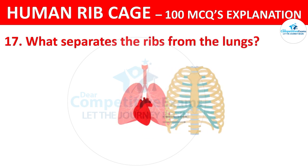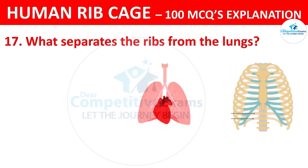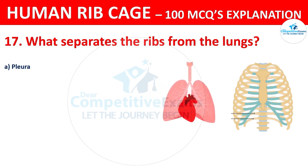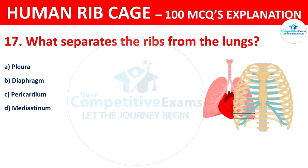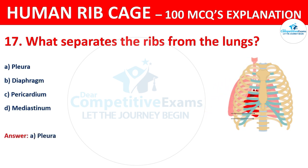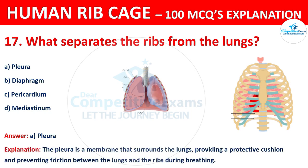What separates the ribs from the lungs? The options are: pleura, diaphragm, pericardium, or mediastinum. The correct answer is A, that is pleura. The pleura is a membrane that surrounds the lungs, providing a protective cushion and preventing friction between the lungs and the ribs during breathing.